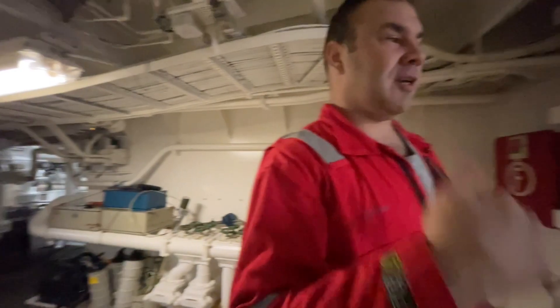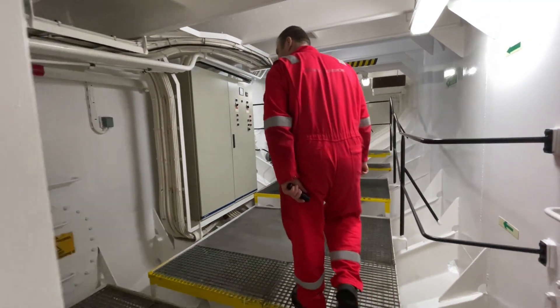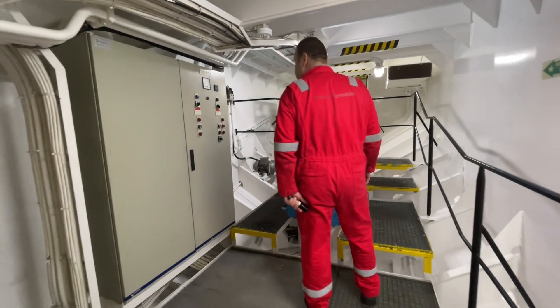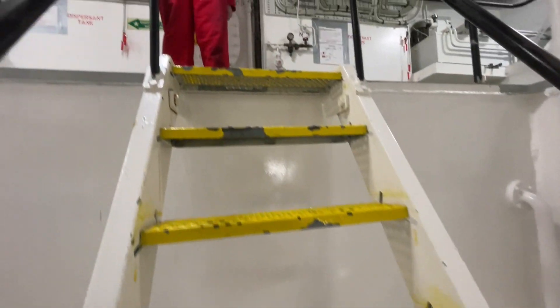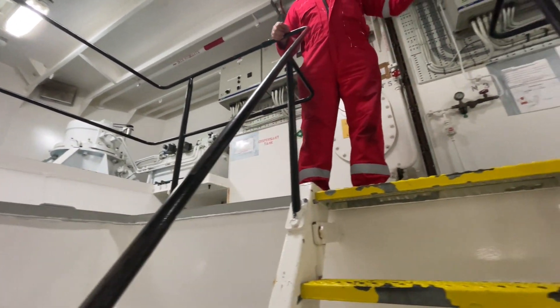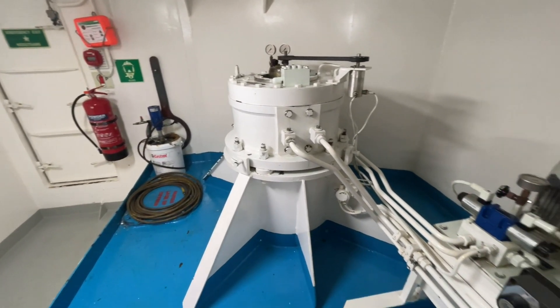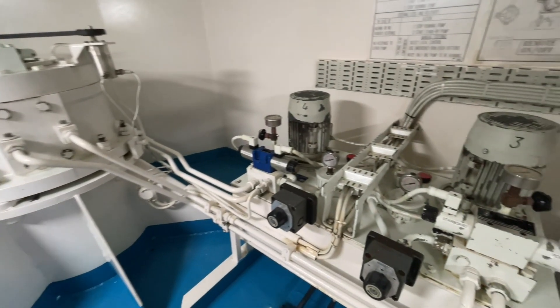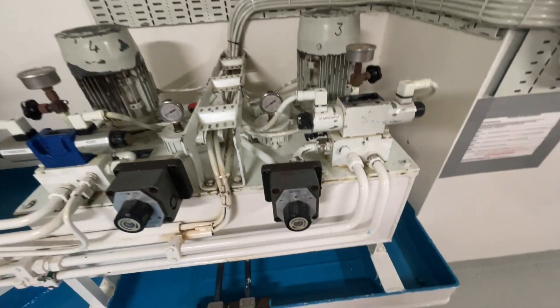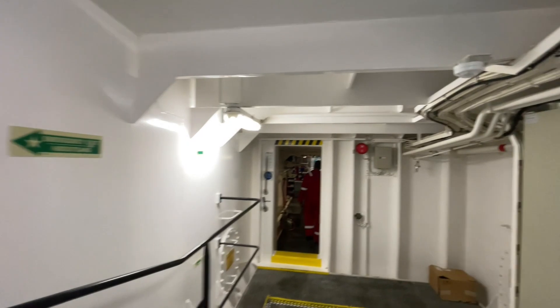The ballast tanks are above us — above also you have a lot of space; you can check the drawings to see how big they are. This is the stern thruster. On either side of us is ballast. It was tested by port stay a few days ago. Now we can go to the cement room.